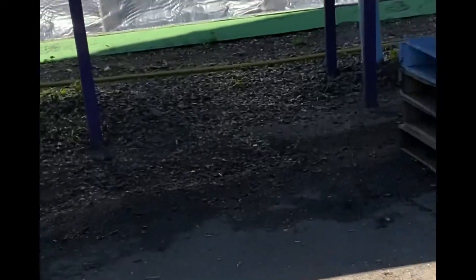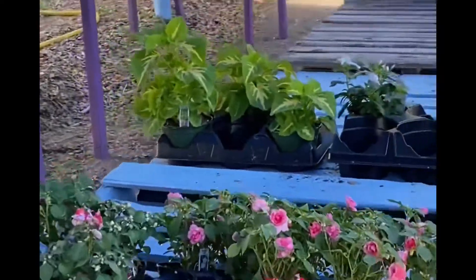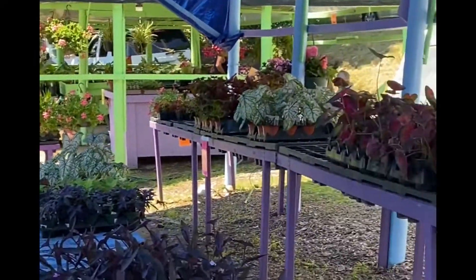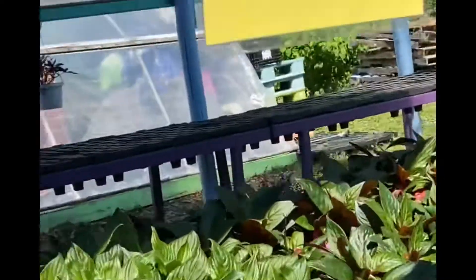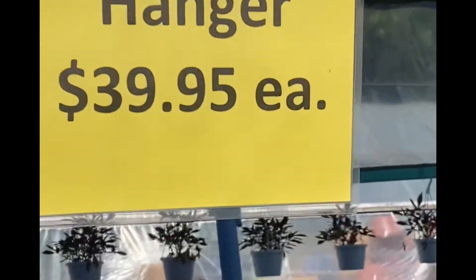Let's just take a look in here because I've never been here before. Pretty, beautiful. I guess that's the little cash register over there. I'll tell you, these Mandevillas are quite expensive at $40 a piece.